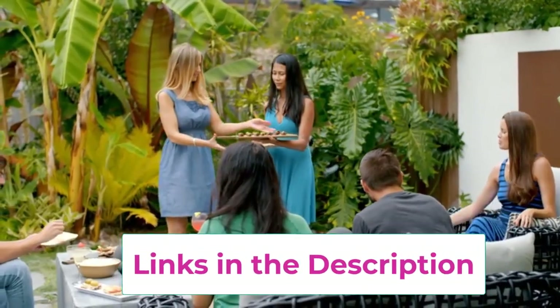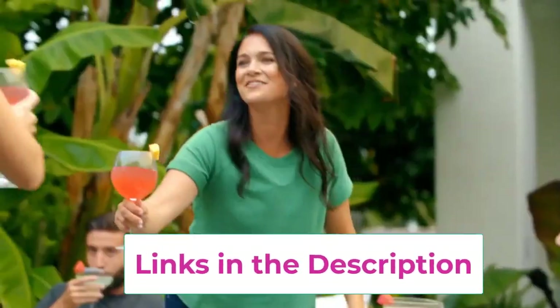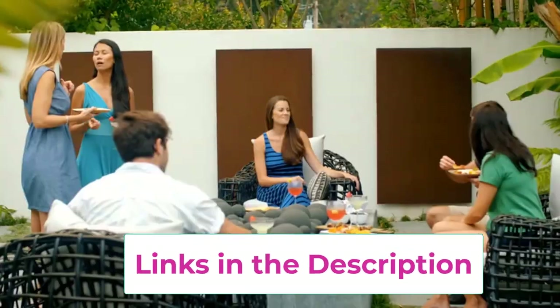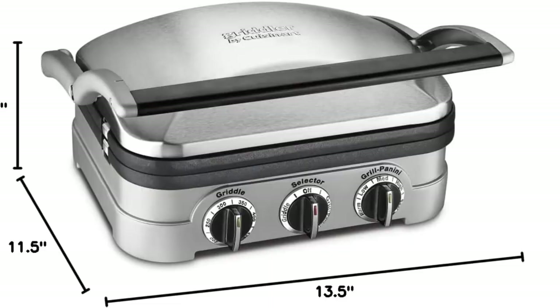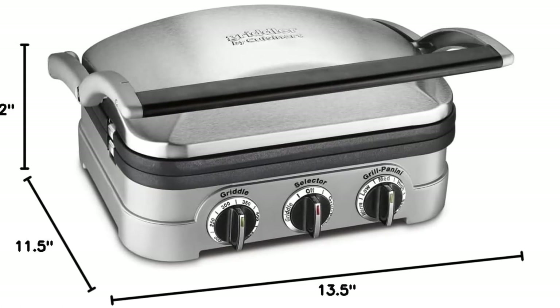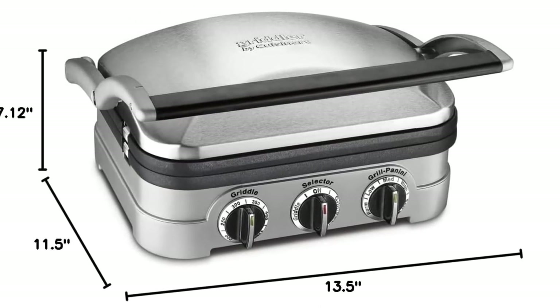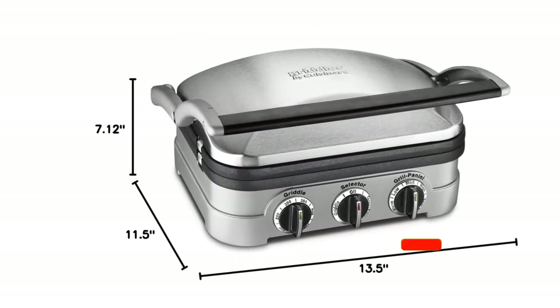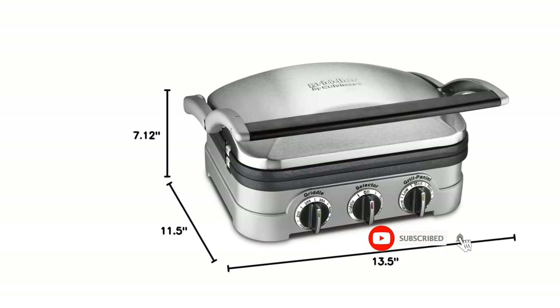Also included: red/green indicator lights for easy operation, a dishwasher safe scraping tool for easy cleanup, and an instruction manual with gourmet recipes. Custom control via sturdy panini-style handle with hinged floating cover that adjusts to the thickness of food. Selector knob lets you choose grill or griddle function with adjustable temperature controls. Limited three-year warranty. This product is BPA free.